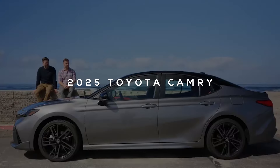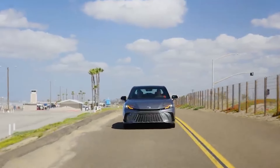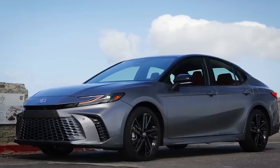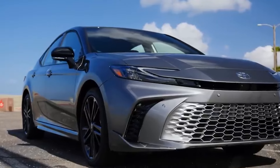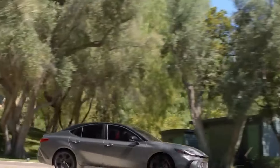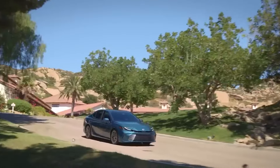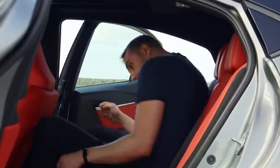Introducing the 2025 Toyota Camry, the sedan that's all about reliability and savings. With an all-hybrid powertrain that delivers an impressive 51 miles per gallon, this car is perfect for those who want to save on fuel without sacrificing performance. Imagine zipping around town knowing you're driving one of the lowest-cost hybrid sedans out there — no compromises necessary. Starting at just $28,000, the Camry offers a stylish, comfortable ride filled with advanced technology and safety features, delivering a smooth, enjoyable experience every time.